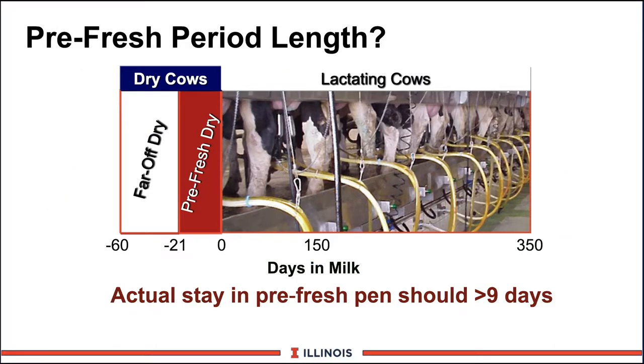Let's take a look at this pre-fresh period length. Generally speaking, from 60 days prior to calving to 21 days before calving, we'd have cows in the far-off dry cow period. From 21 days to zero was the pre-fresh dry cow period. And then, once the cow has calved, she moves into the lactating or milk production group for about 350 days, as we now tend to have longer lactations. We also know that the cow has to stay in the pre-fresh group at least 9 to 10 days to have that benefit when we make those dietary changes.